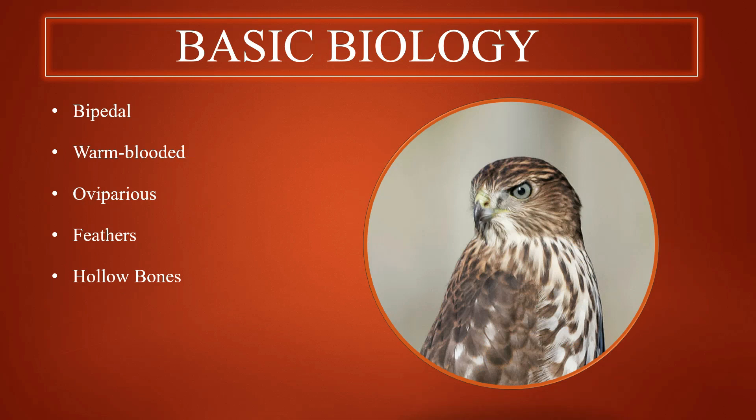For basic biology, hawks have similar characteristics to other birds. They are bipedal, meaning they use two legs for walking, warm-blooded, and oviparous, meaning they will lay eggs and the young will hatch out of those eggs. They also contain feathers and hollow bones.